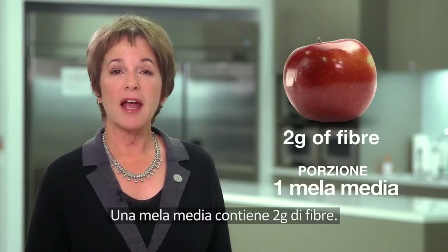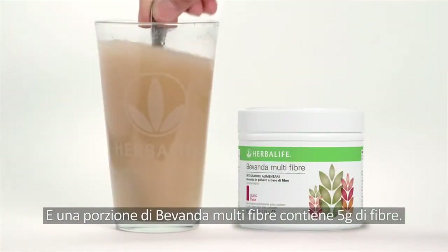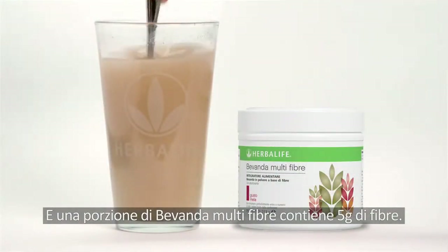One medium-sized apple has 2 grams of fiber. And one serving of Oat Apple Fiber Drink has 5 grams of fiber.